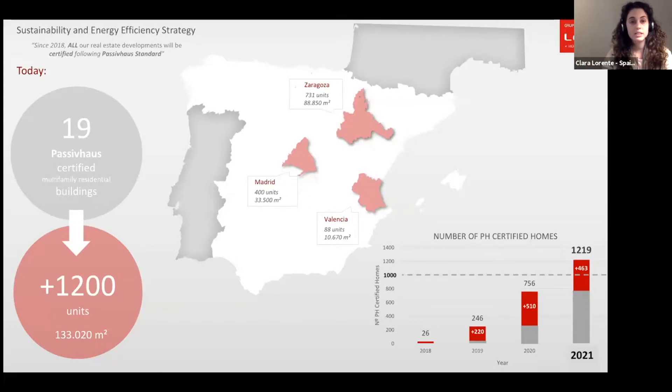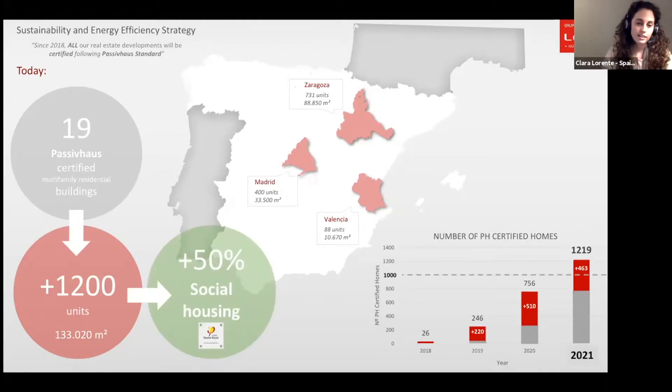Since 2018, Lobito builds only multifamily residential buildings that are Passive House certified, located in three regions: Zaragoza, Madrid, and Valencia. Right now we have 19 Passive House certified multifamily residential buildings comprising 1,200 units. We recently certified another one this Monday, and more than 1,050 of those units are social housing, meaning they are becoming increasingly available in the Spanish market at an affordable price.